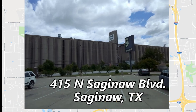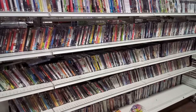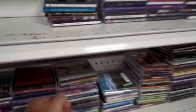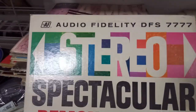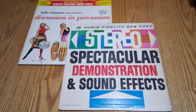Next up, Goodwill at 415 North Saginaw Boulevard, Saginaw, Texas. They had a bunch of DVD players but zero remotes. I wonder if the $3 price tag prevents folks from buying all these DVDs — they had a lot but I didn't want any. I couldn't find any CDs I wanted either. Browsing the vinyl I found a sound effects record published by Audio Fidelity, which should complement the test records I found at the other store. I'm a sucker for percussion albums so I grabbed one of those too.